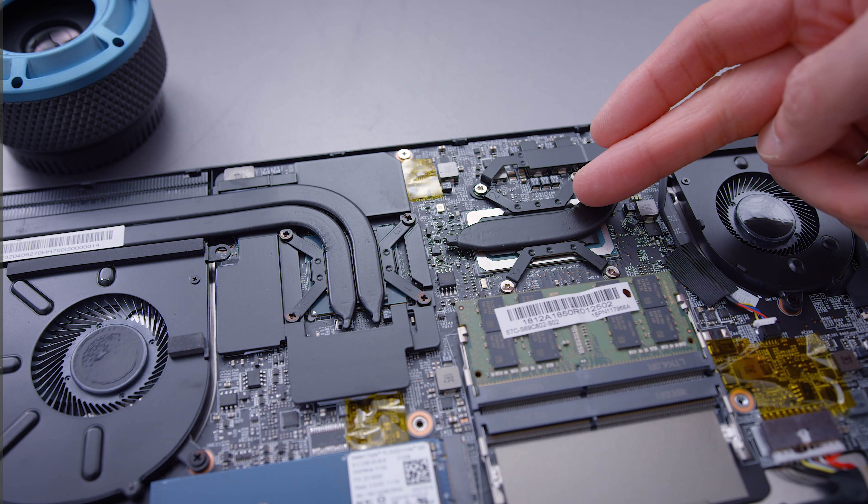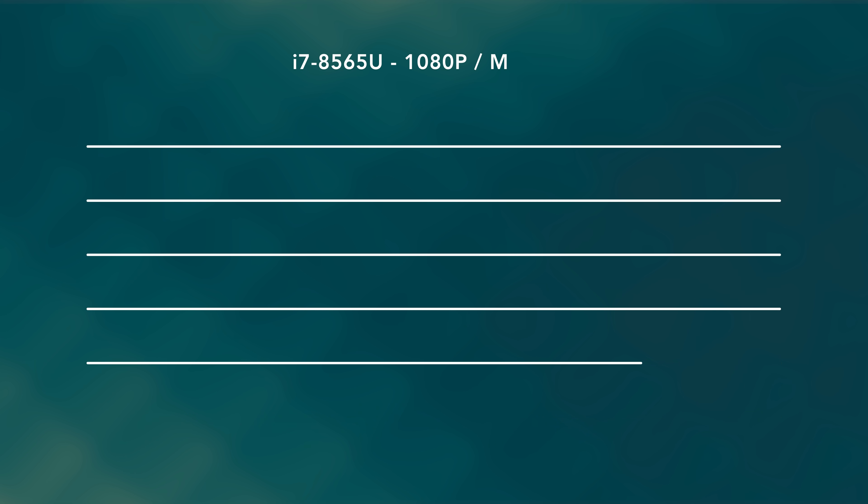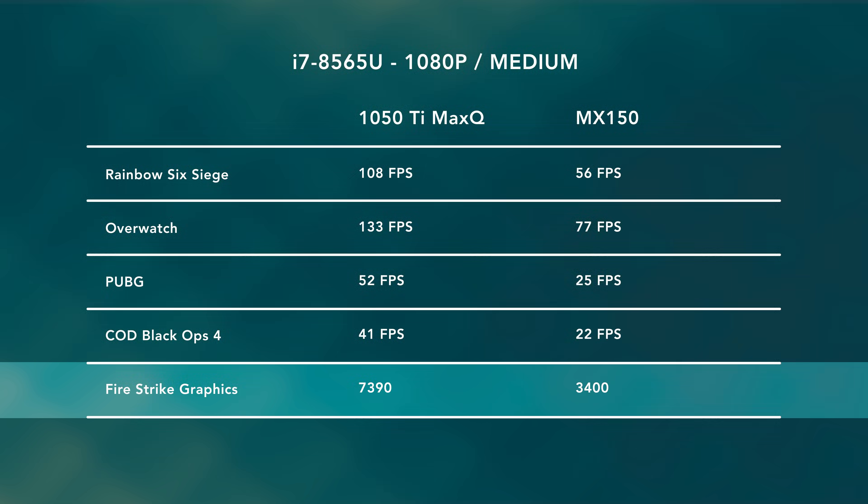Powering the system is a lower wattage CPU, the 8565U, and a reasonably powerful GPU — on this system it's the 1050 Ti Max-Q. Normally when you have a CPU like this, companies combine it with Intel integrated graphics, which is garbage, or if you're lucky an MX150, which is decent but not a gaming GPU. This GPU is significantly better. The 1050 Ti Max-Q pushes out very respectable frame rates in games, and that's kind of why I like this product so much.